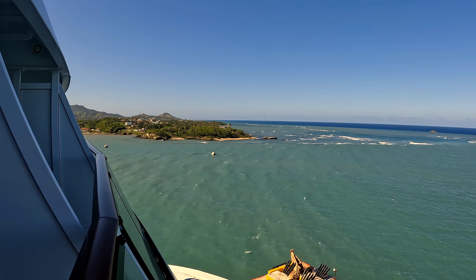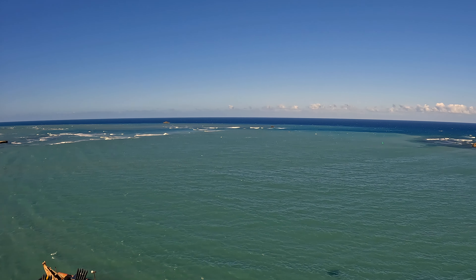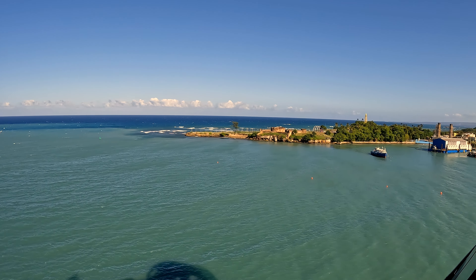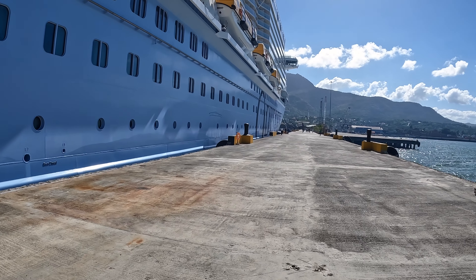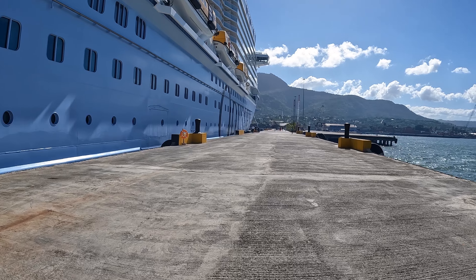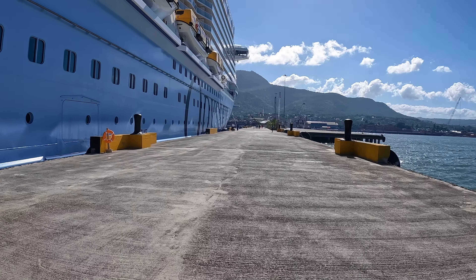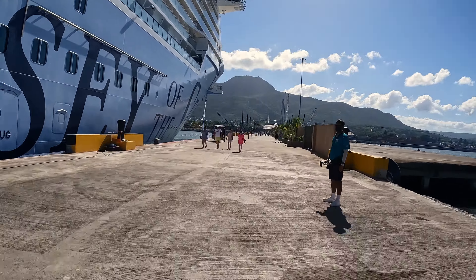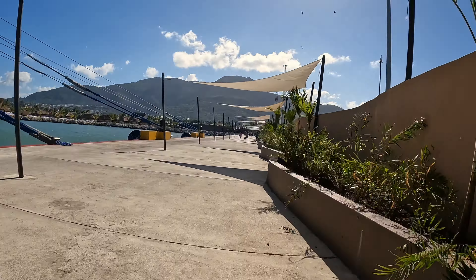We arrived in Puerto Plata in the morning, and here was our view off our aft balcony room. We weren't looking into the city; we were looking out to the ocean, which was beautiful. There was an old town here off to the right, and we were excited to get off the ship. We got off and said, let's go explore. Maybe we'll find a place for lunch. There was a bit of a walk, as you can see here, so let's speed things up and get down this pier a little bit faster.